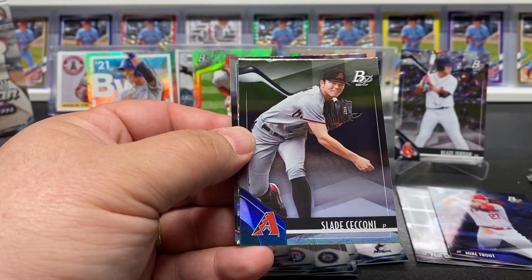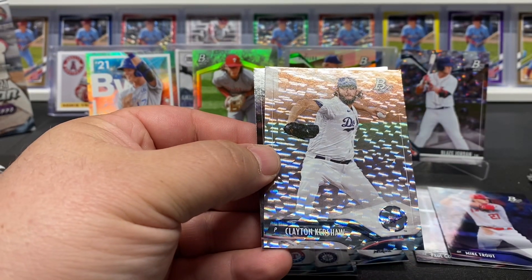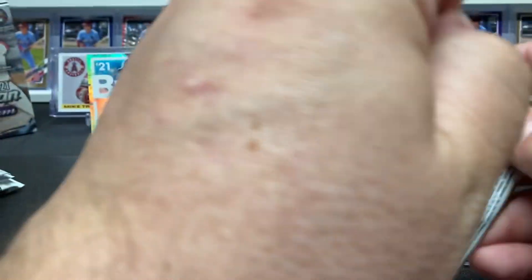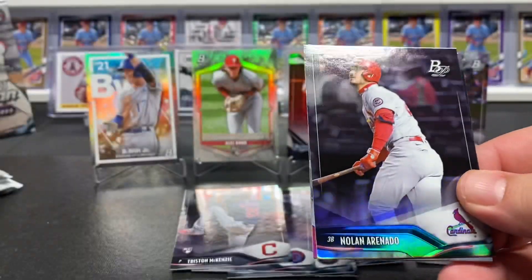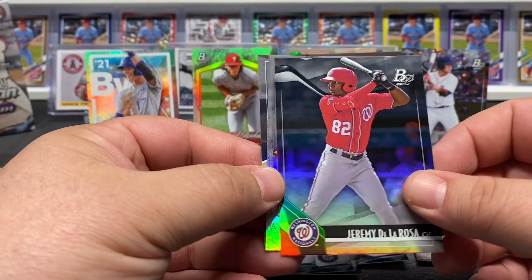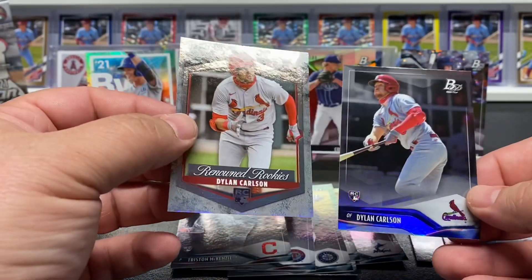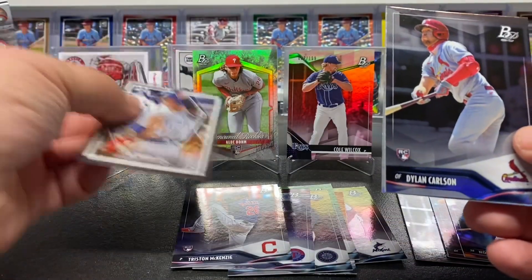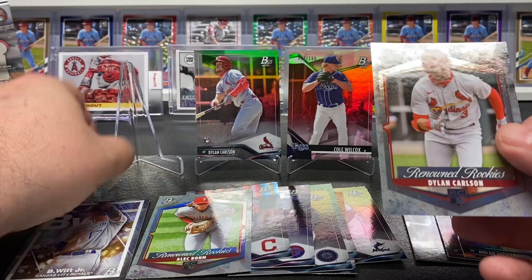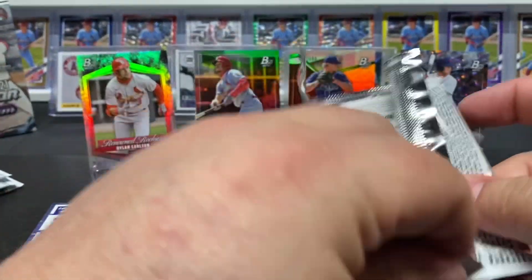Justin Verlander, Slade Cecconi, got a Clayton Kershaw and a Sander Bogaerts. Nice one for the PC - got a nice Nolan Arenado. Jeremy De La Rosa. There we go, that's what I'm talking about - Dylan Carlson Renowned Rookies and the Dylan Carlson base rookie behind that. Drop some Carlsons up top - they make big things out of him.